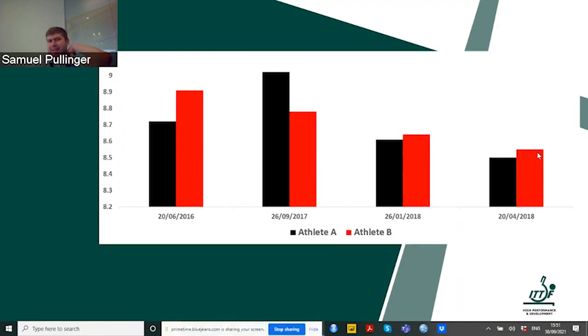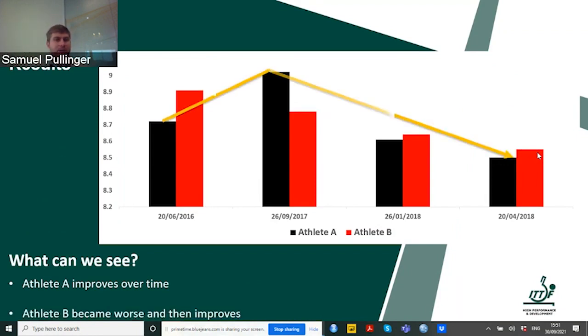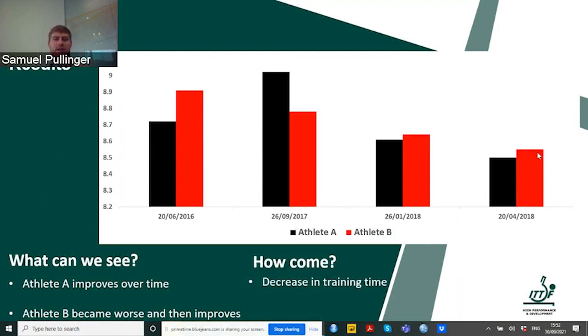Looking at some collected information: athlete A and athlete B. Athlete A improves over time because his time goes down. Athlete B actually becomes worse, then improves over the next trials. Why? Athlete A had a decrease in training time and then had an injury — after the injury they became worse — but as they came back into training with focused work with the S&C coach and the table tennis coach, they improved again over time. This is what we'd expect and like to see.